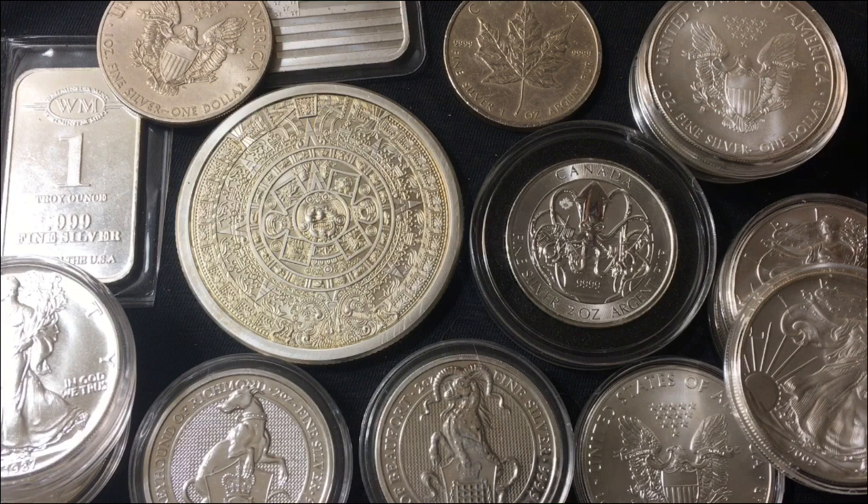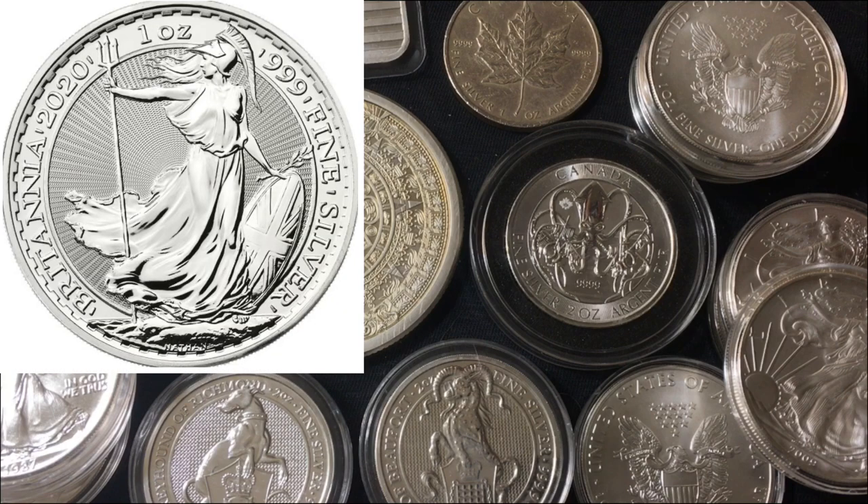Next on the list of three nines fine silver coins you're probably familiar with would be the British Britannia. Another gorgeous coin — at least on this side of it. Gotta love the Britannia. Everyone loves the Britannia. I don't know if I've ever met someone who wasn't a fan of how this coin looks.